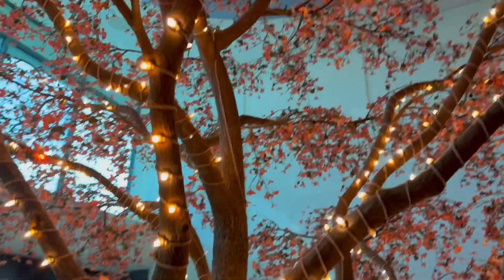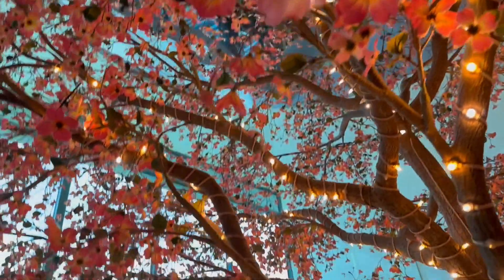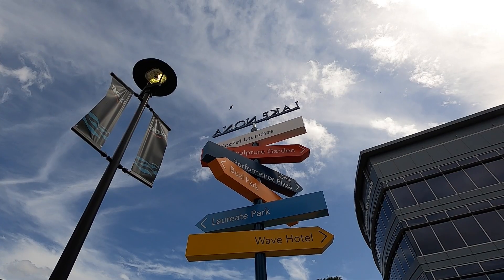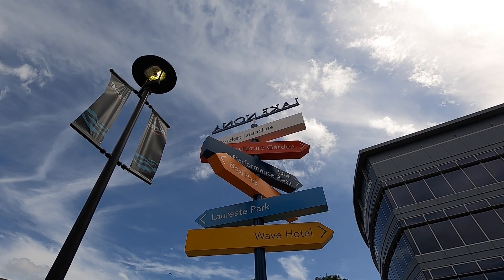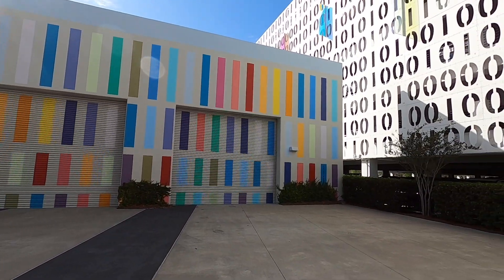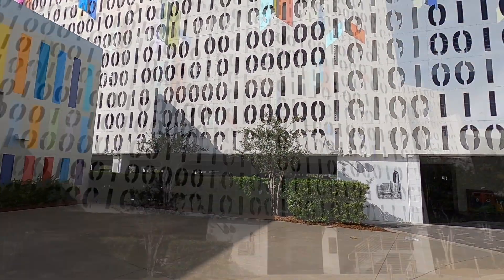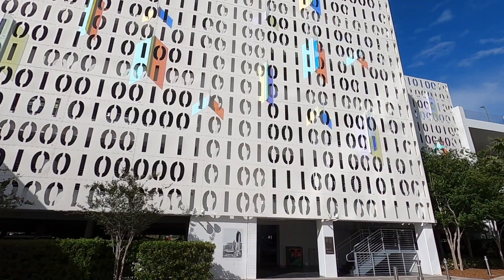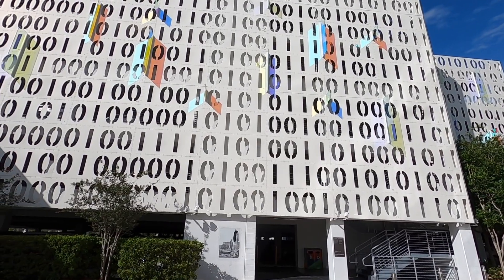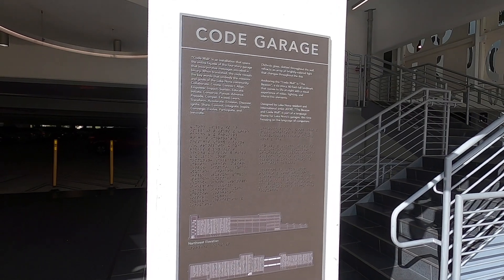For this adventure, our first stop — second actually, because we have just left the Lake Nona Sculpture Garden and the Lake Nona Wave Hotel — is the Code Garage. We are still within the Town Center, Lake Nona's center for shopping, dining, and entertainment. The Code Garage is designed with imagery and messages written in binary code, the most basic form of computer code. If you translate the binary code that covers this four-story garage, the missions and goals of the Lake Nona community are revealed — and wow, these are a lot of missions and goals. This is a lot to aspire to.